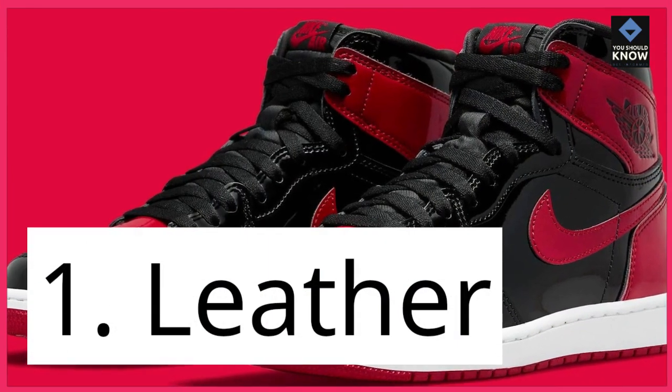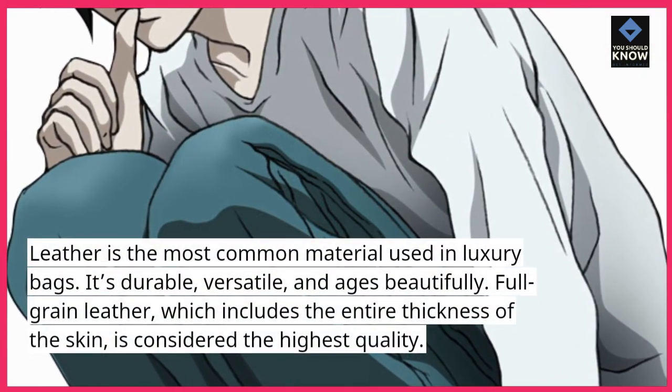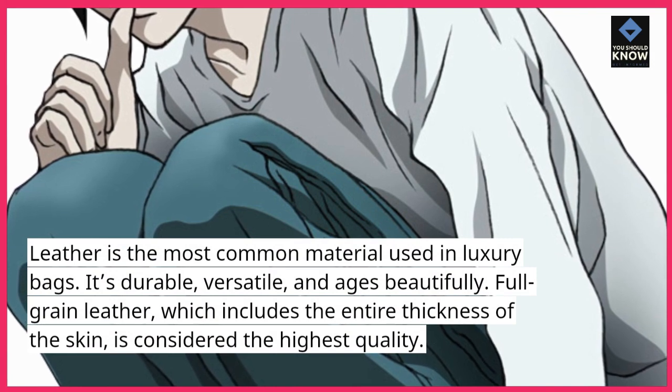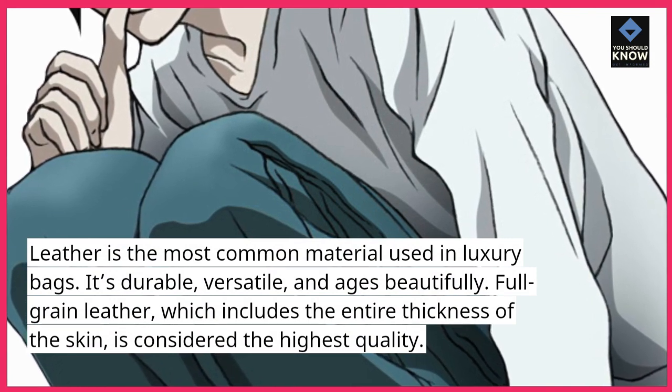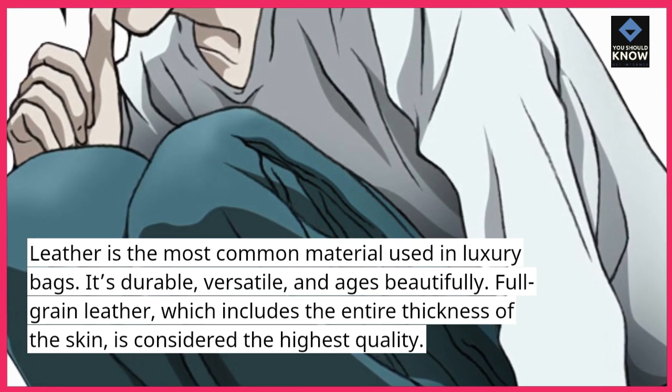1. Leather. Leather is the most common material used in luxury bags. It's durable, versatile, and ages beautifully. Full-grain leather, which includes the entire thickness of the skin, is considered the highest quality.